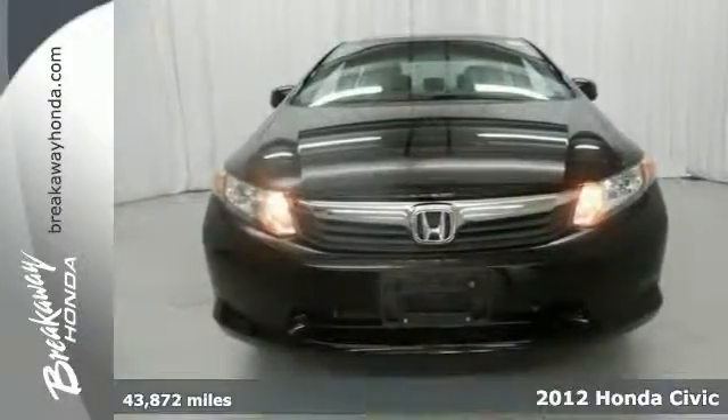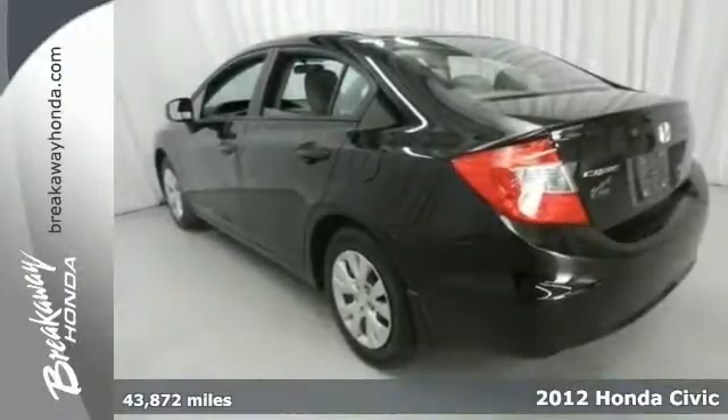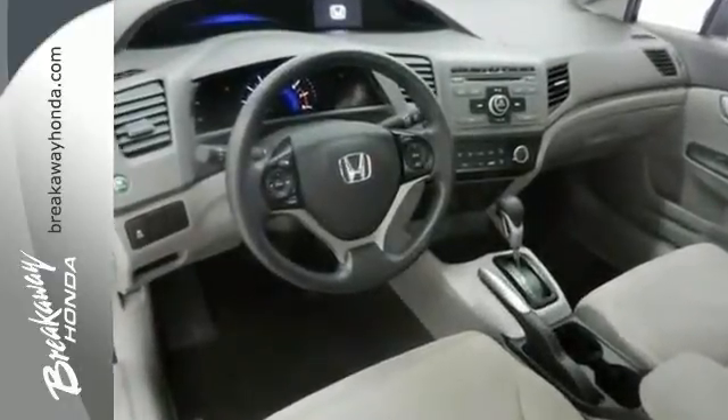It's a 2012 Honda Civic and this one offers some great features such as brake assist, CD player and stability control. You'll also get a multi-function steering wheel and multiple airbags as well as many other features you'll love.